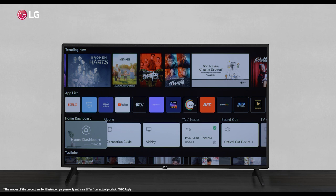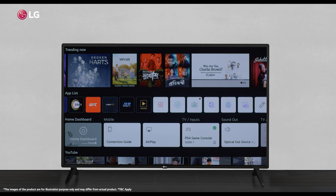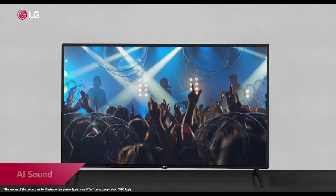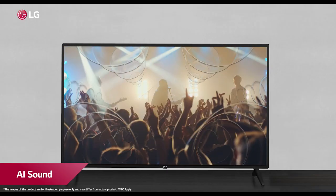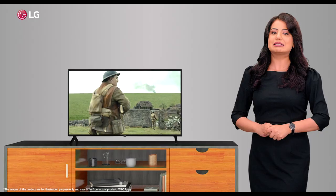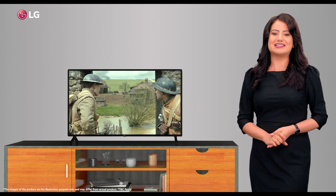Home to different streaming applications, you can play Netflix, Prime Video, Disney Plus Hotstar, YouTube, and many more channels at the press of a button. The AI sound feature upmixes two-channel audio into virtual 5.1-channel sound, providing a theater-like sound experience.